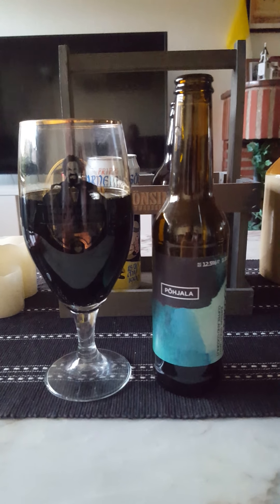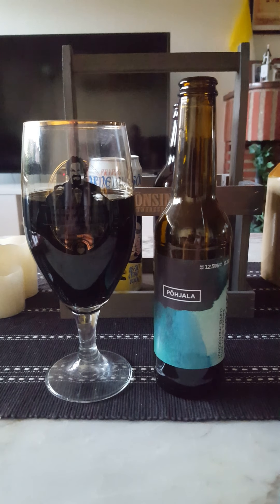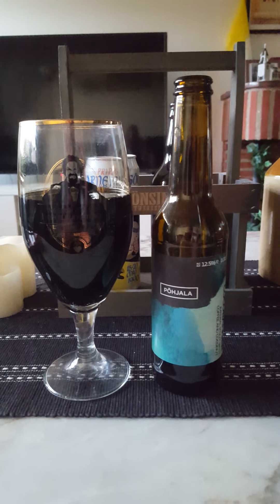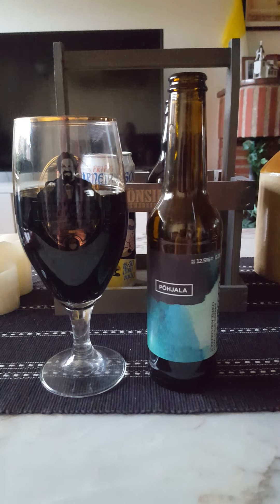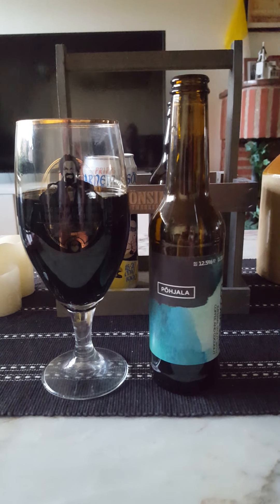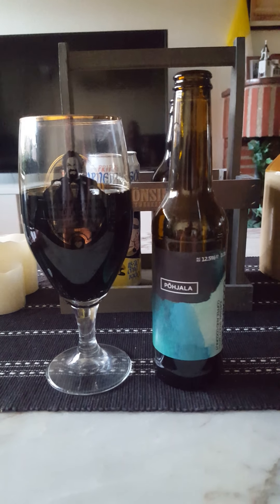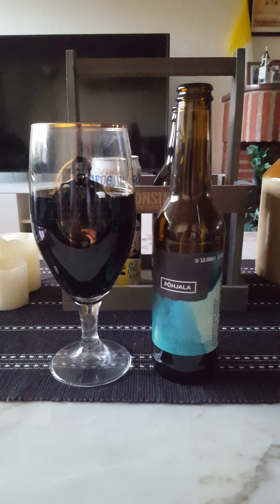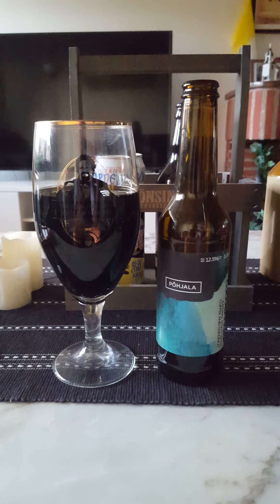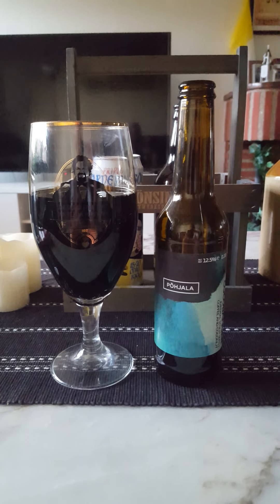Sweet coconut, sweet dark roasted malts, black coffee, a little bit of black molasses — just as I got on the nose, you get it in the taste as well. There's a bit of a thin body to it, to be absolutely honest. It's not that rich, thick, chewy body, but it's nice — oily and slick — and that works for me. It's a nice beer.